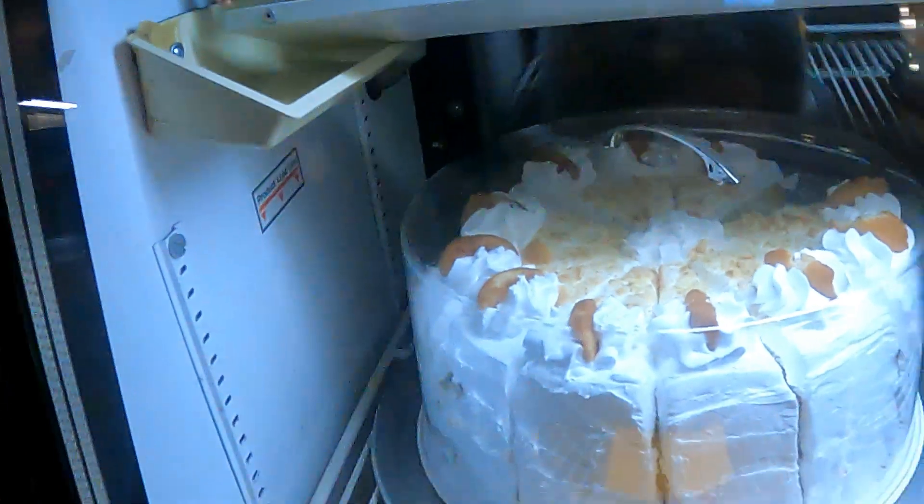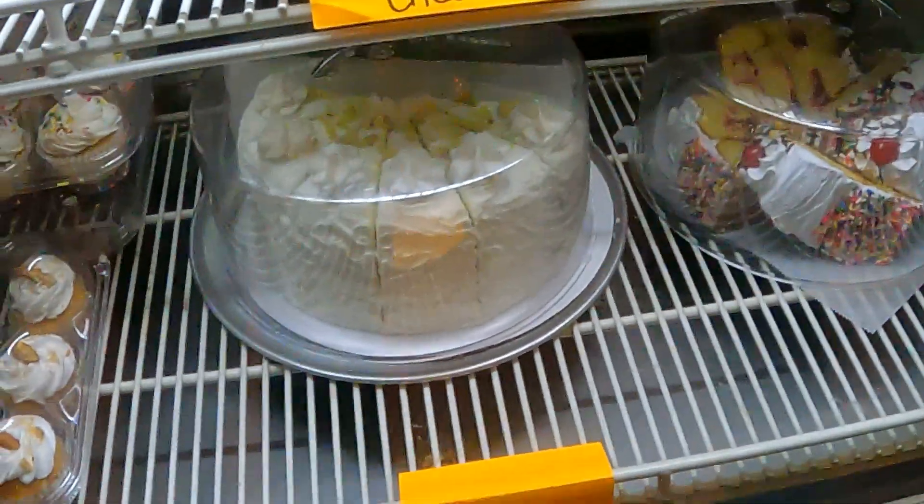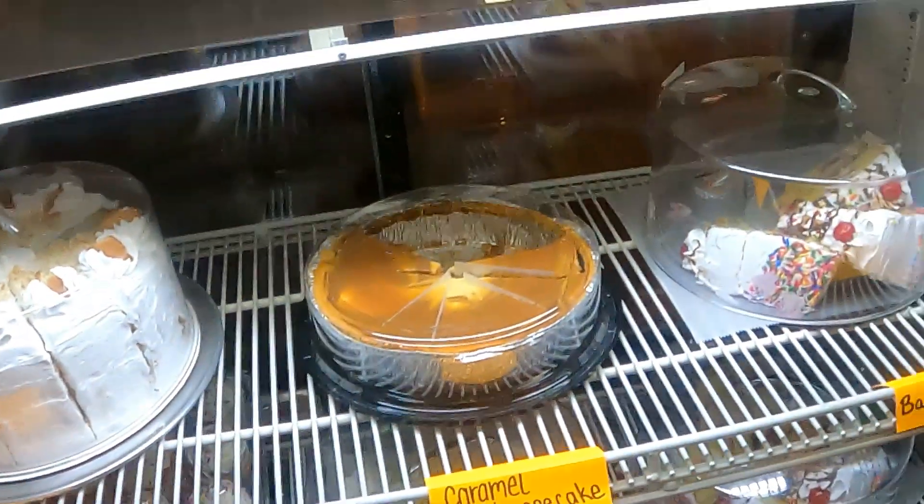Hey, I don't need it - banana pudding, caramel cheesecake, banana split. That one looks like key lime - oh my god, yeah, that looks pretty decent.